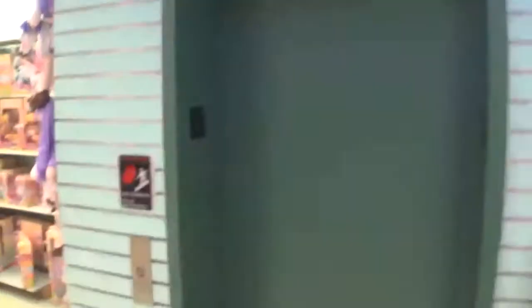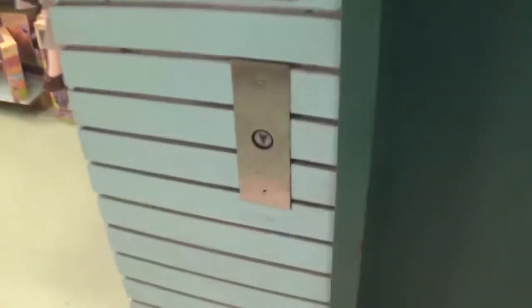This is the elevator at the Boscov's at the York Galleria Mall in York, Pennsylvania. This is a Reading elevator with Adams.